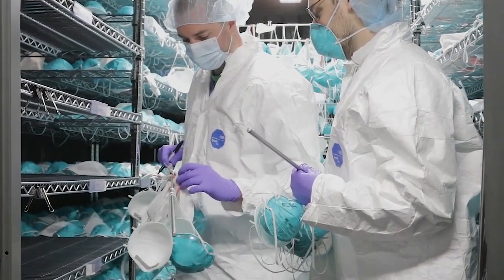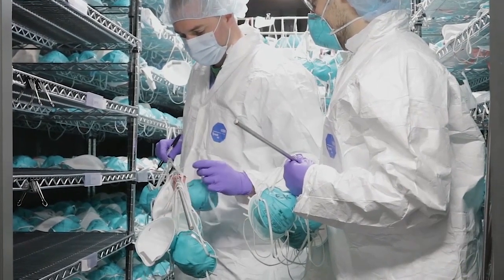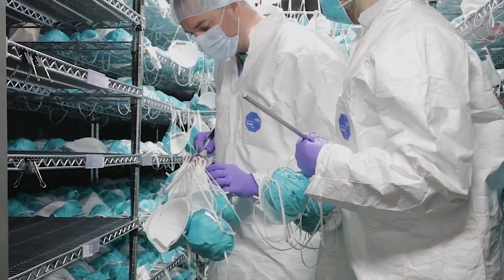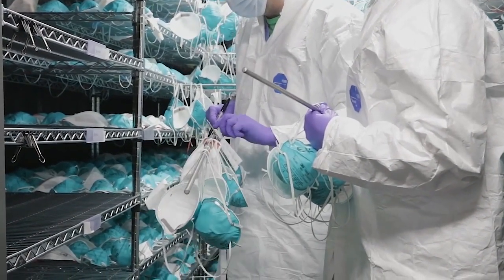FEMA coordinates the deployment of these critical care decontamination systems by accepting state or territorial resource requests for these systems to be deployed to their jurisdictions.